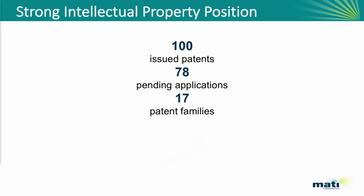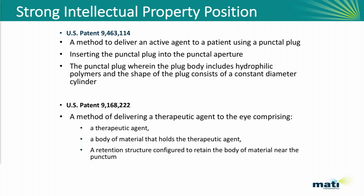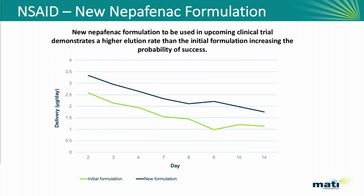The technology is also very well protected. We hit a major milestone and announced the issuance of our hundredth patent last week. We're currently supporting 17 different patent families in what is really a global intellectual property portfolio. I'll highlight two of our U.S. patents — both method-of-use patents: one to deliver an active agent using a punctal plug wherein the punctal plug is inserted and contains a hydrophilic polymer, and a second method of delivering a therapeutic agent with a body material that resides near the punctum. We believe we have excellent coverage.